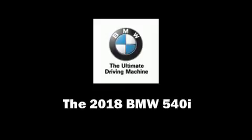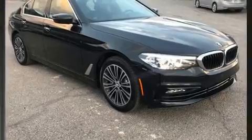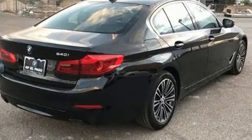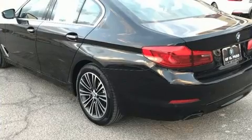You can expect a lot from the 2018 BMW 540i. This four-door, five-passenger sedan offers the latest in technological innovation and style. It features an automatic transmission, rear-wheel drive, and a three-litre six-cylinder engine.